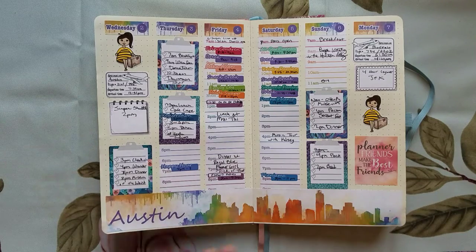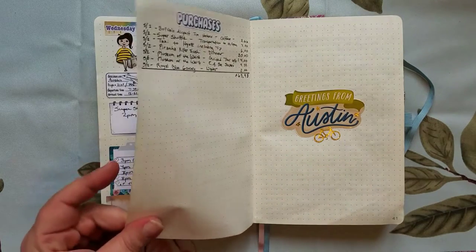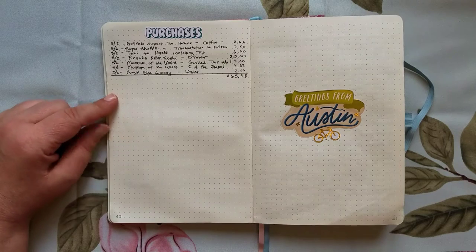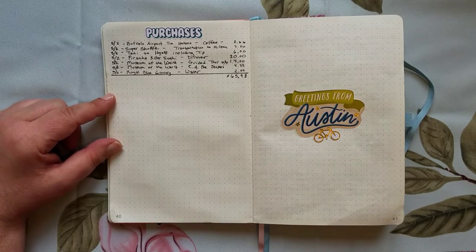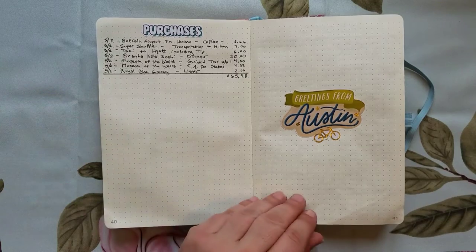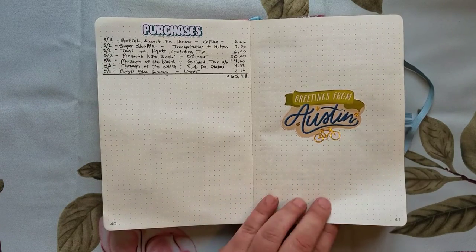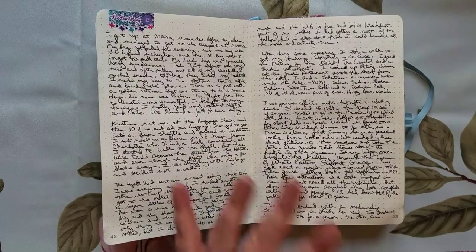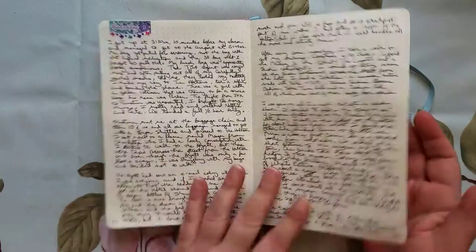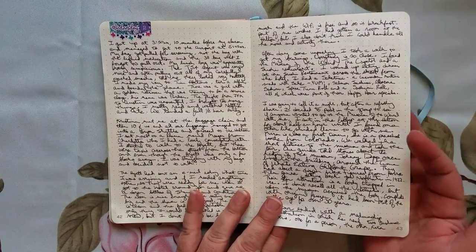Here's another planner fail: I planned to track my purchases while I was in town — yeah, that didn't happen. You can see I did the first day and that was it. This sticker is a Sticko sticker I got at Michael's. Next is my journaling — my journaling pages are three to five pages every day, which I do in the evening and on breaks, just to really remember exactly what happened the entire time.